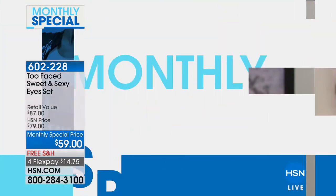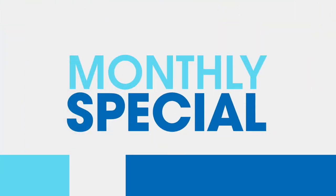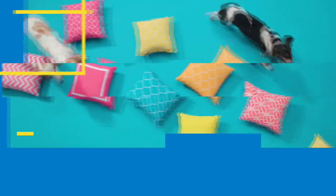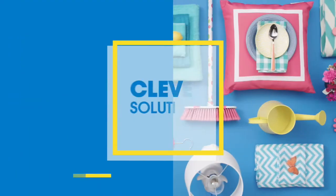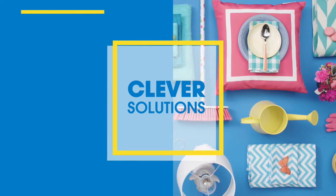Download the HSN app. Hi there, I'm Tamara Hooks. At HSN, we make it easy to shop all the hottest products in every department. And tonight, check out our most clever, innovative products. It's all here at HSN.